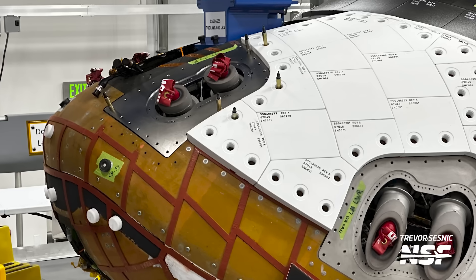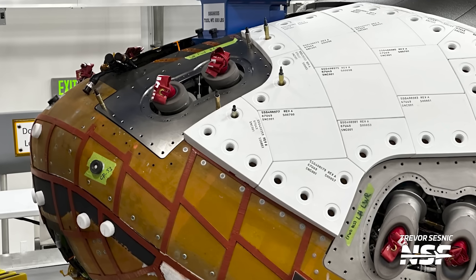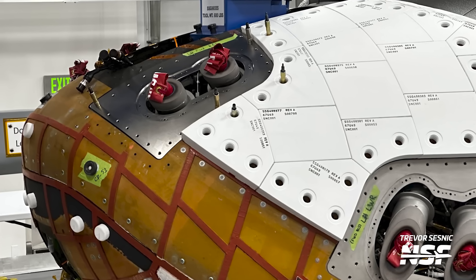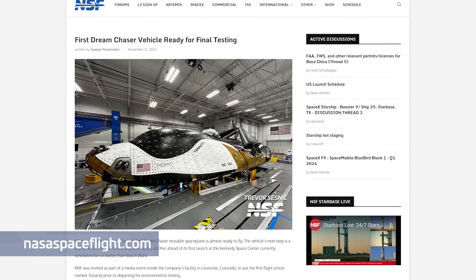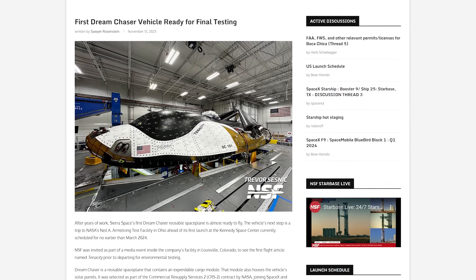NSF was recently hosted at a media event by the vehicle's manufacturer, Sierra Space, where we learned the company is aiming for a six-month turnaround from its runway landing at the launch and landing facility at Kennedy Space Center to its next launch aboard ULA's Vulcan. CEO Tom Weiss said they hope to launch Tenacity twice next year for their Commercial Resupply Services 2 contract with NASA, which currently has seven flights booked to carry cargo to the crew of the International Space Station.